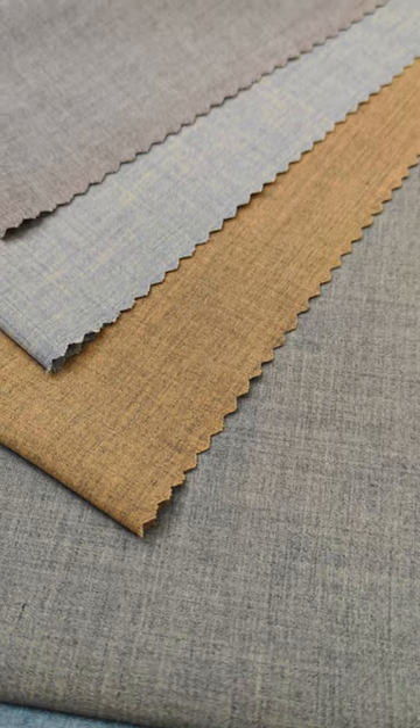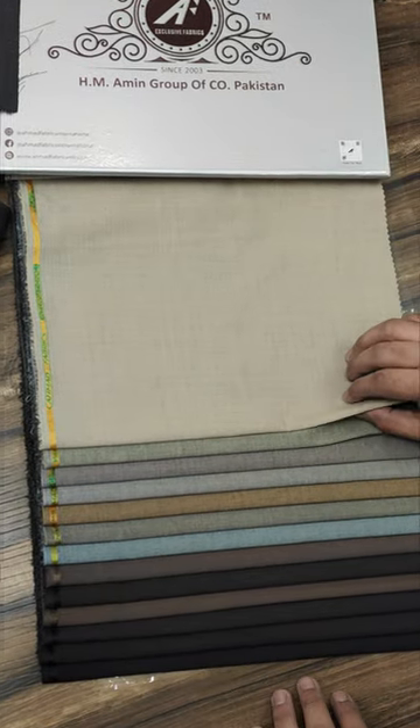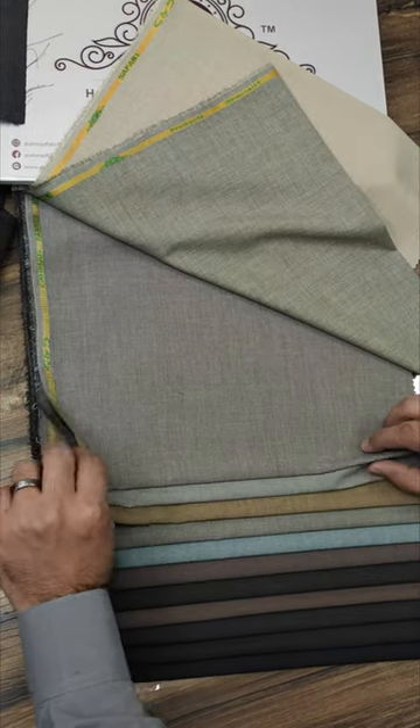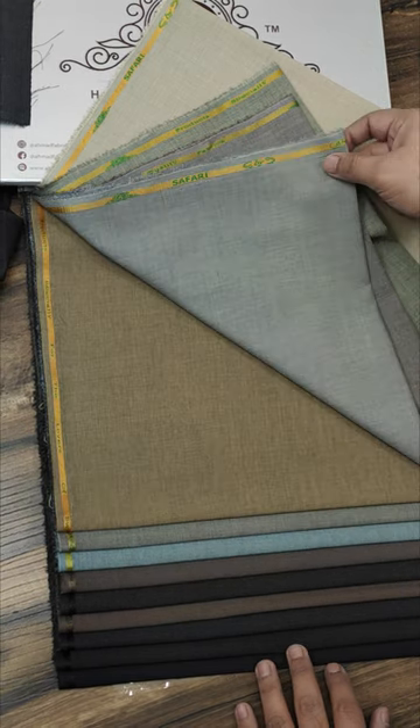In Safari, we have introduced 13 decent and mesmerizing multi-shades of grey, brown and dark grey, which you can choose in light, medium and dark colors according to your preference. Mostly double tone fabrics can have color fade-out issues, but as you know...